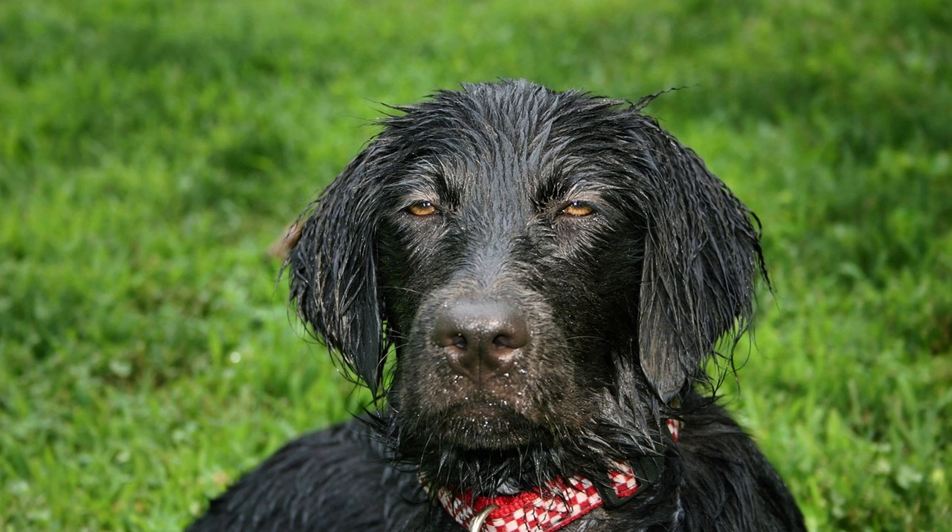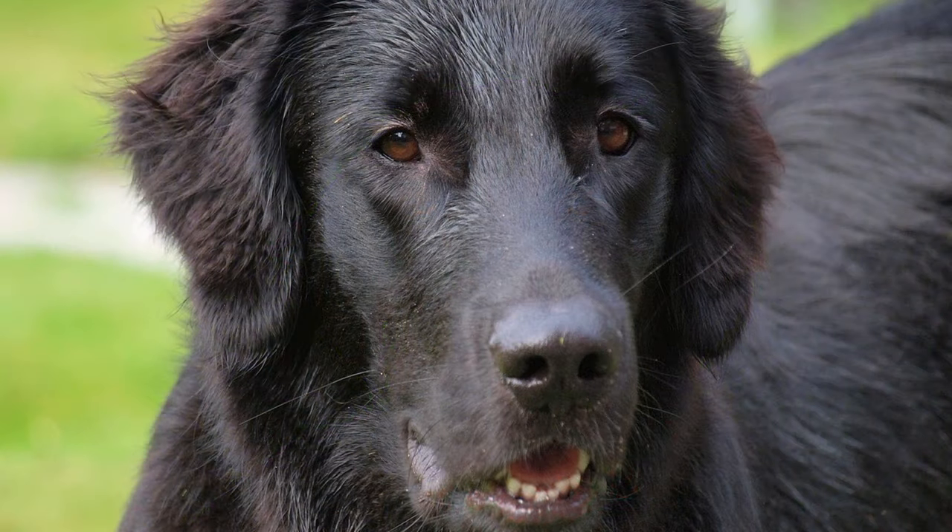4. Are flat-coated retrievers good family pets? Yes, flat-coated retrievers are known for their friendly and affectionate nature, making them excellent family pets. 5. Do flat-coated retrievers get along well with children? They are generally good with children and enjoy their company, but supervision is always recommended, especially with younger children.